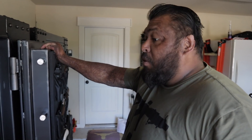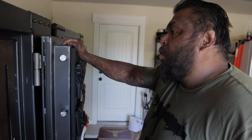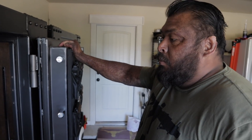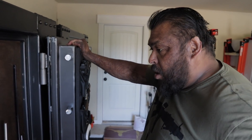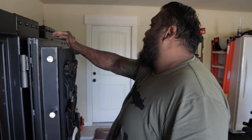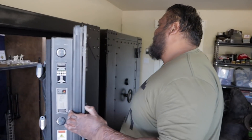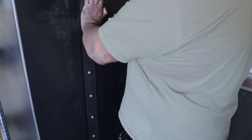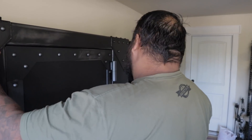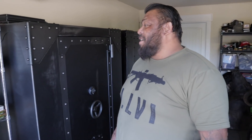Every rifle in here has at one point or another taken an animal I've hunted. There's a few I haven't shot yet because I just recently got them, but I'm gonna take them hunting. There's no such thing as too many guns. Maybe down the road I'll need another gun rack. Miss Crispy is definitely gonna say we need to get rid of something.